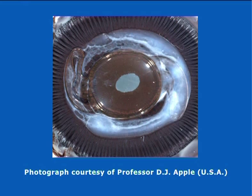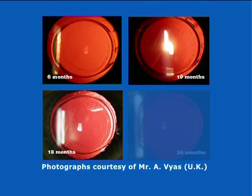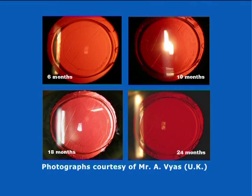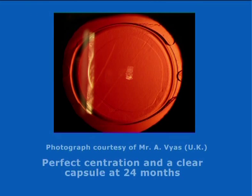A further demonstration of the effectiveness of the Amon Apple Enhanced Square Edge is shown in a series of photographs of an eye implanted with the Rayner C-Flex IOL. At 6 months, 10 months, 18 months, and even at 24 months after surgery and beyond, the Amon Apple Enhanced Square Edge continues to act as a complete barrier to the centripetal migration of LECs, and the posterior capsule remains clear. Here is a further slit-lamp photograph of another eye implanted with C-Flex taken at 24 months — again, perfect centration and a clear capsule can be observed.